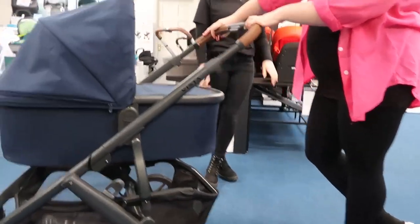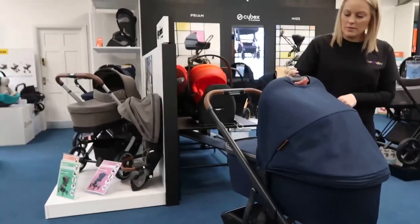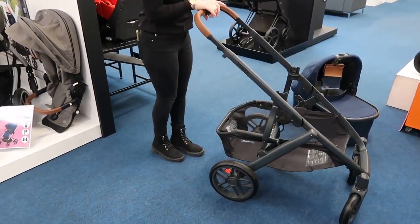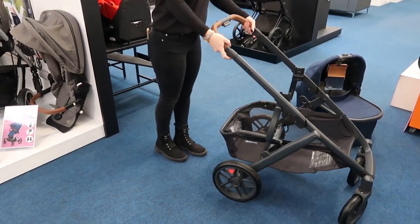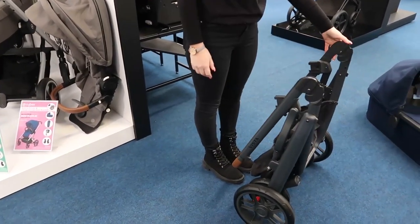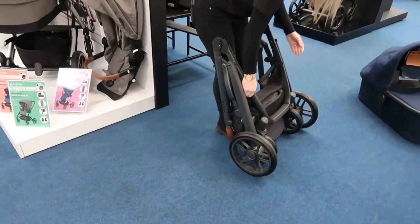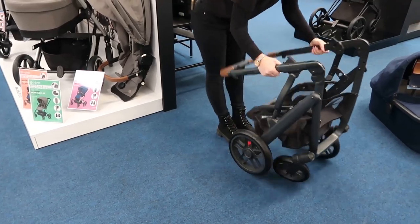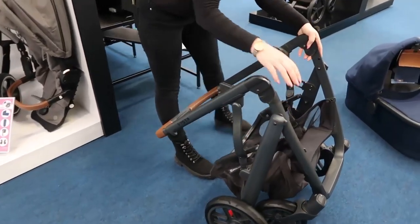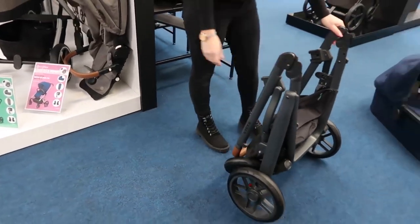Let's have a look at the fold — you just put your hands on top, press the button, and down it goes. Oh my god, I thought the other one was the easiest — they're just getting easier as we go along! Literally just these two buttons — super super easy.